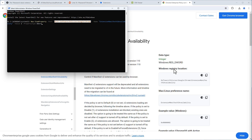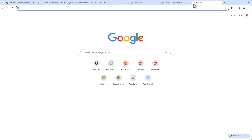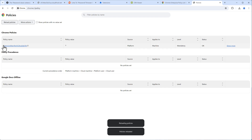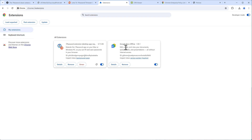In that path, create the 'ExtensionManifestV2Availability' key, set it to the value 2, with data type DWORD. Once done, you can verify it in the Windows Registry, and also check it in Chrome by going to chrome://policy and reloading policies. You'll see 'ExtensionManifestV2Availability' listed, which activates old extensions.